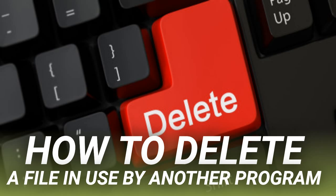Another third-party tool, FileExile, failed to delete our file in use even though it reported success. However, if your file path is too long, you might still want to give this tool a try.